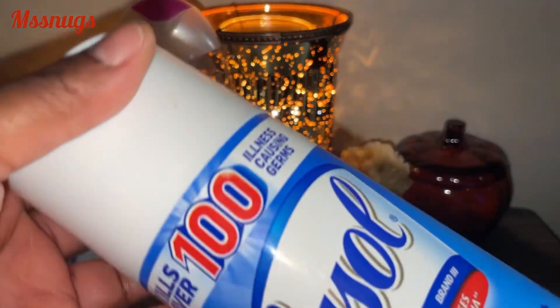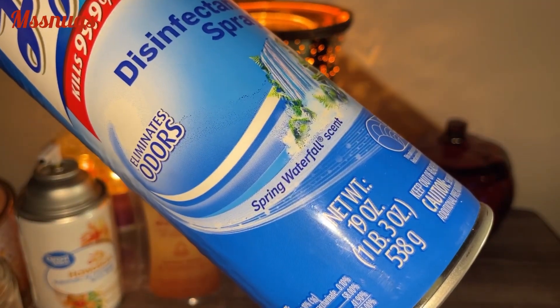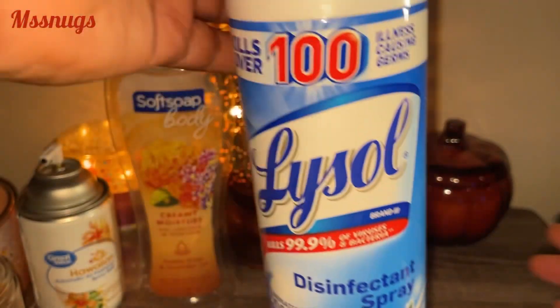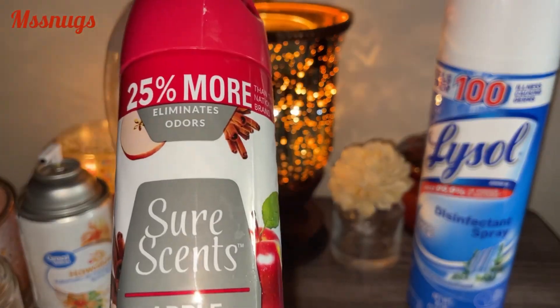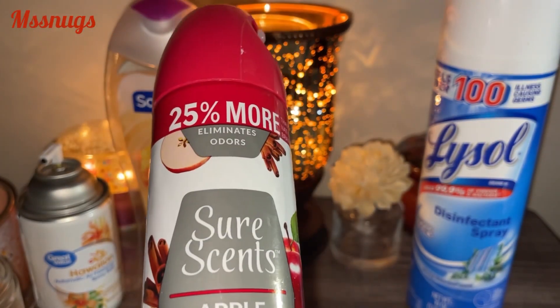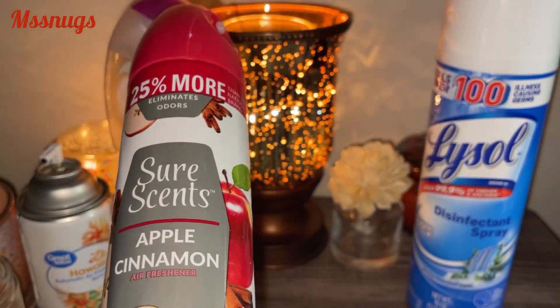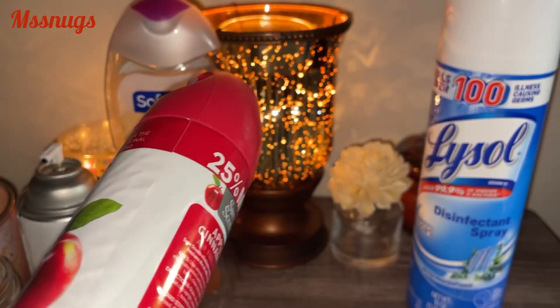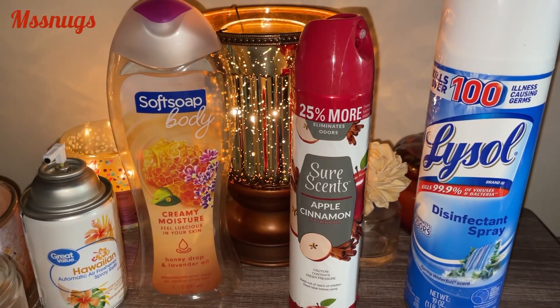Everyone was sick around here, so of course I went through a Lifestyle Disinfectant Spray in the Spring Water scent. I also used up a short scent Apple Cinnamon from Dollar Tree. I did get some use out of this and did like it, but would I go out to purchase it again? No — it's nothing you need to write home about. But if you just wanted some scent or something to spray, it was a nice one. I love apple cinnamon scent.